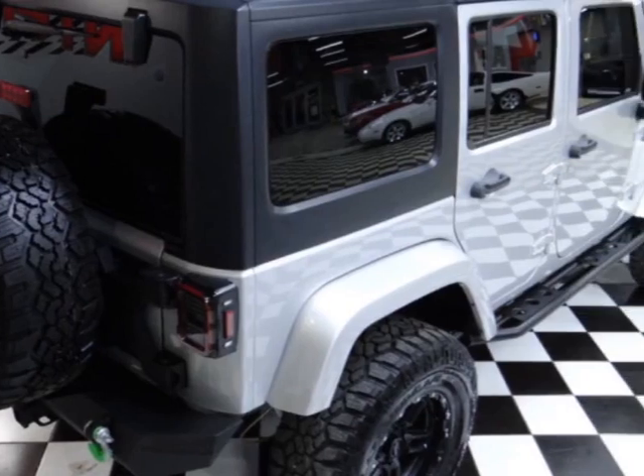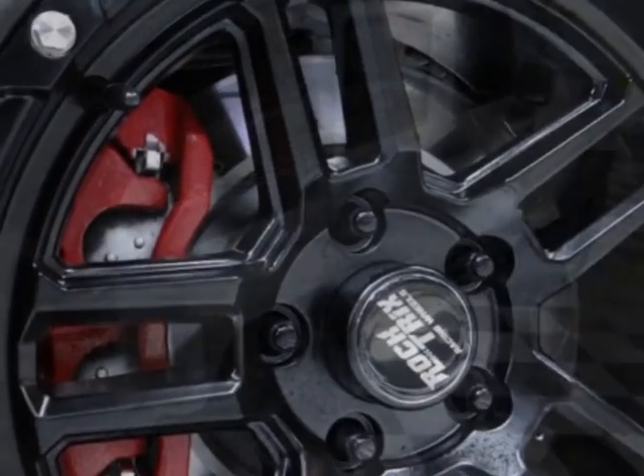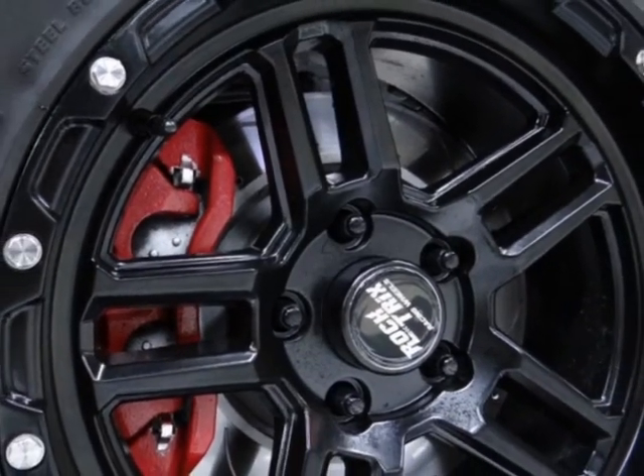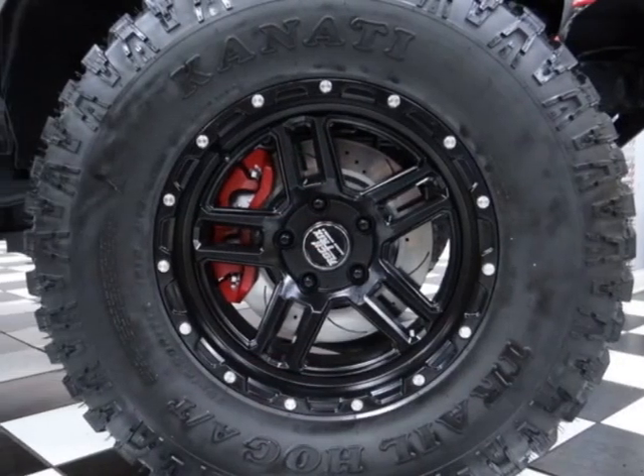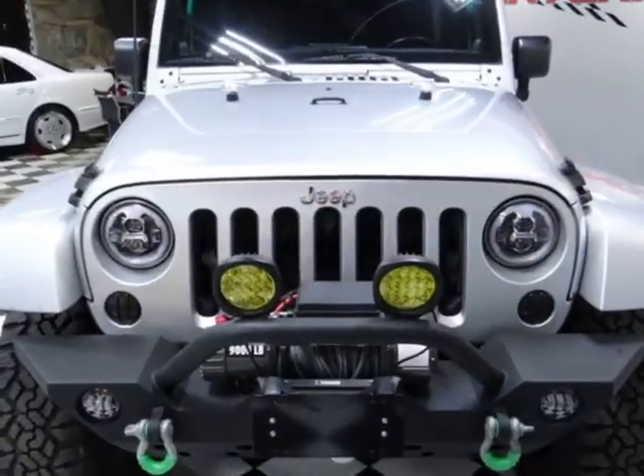This vehicle gets an estimated 15 miles per gallon in the city and an estimated 19 on the highway. It boasts a 3.8-liter six-cylinder engine and has a four-speed automatic transmission.